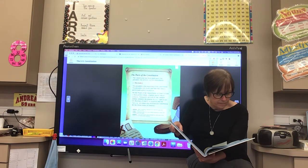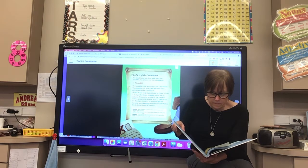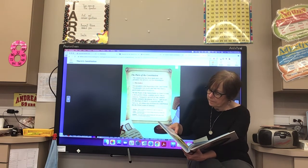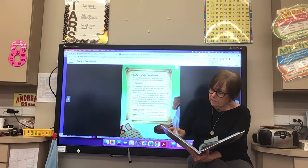Domestic means something that is part of or about the country in which you live. Welfare: if someone looks out for your welfare, that person makes sure you are healthy and happy. Posterity: if you think ahead to all the people who will be alive in the future, you are thinking about posterity.